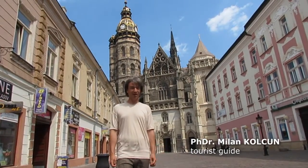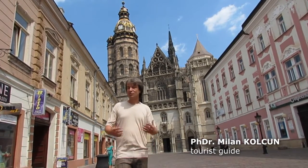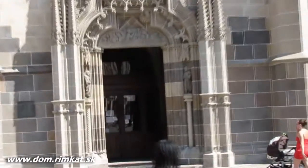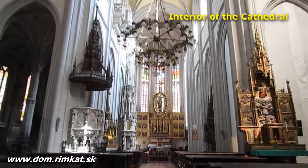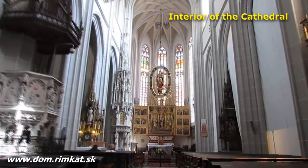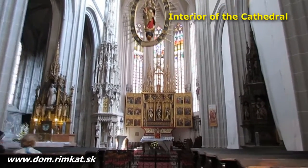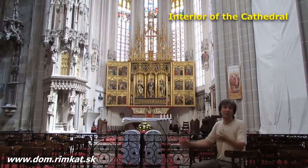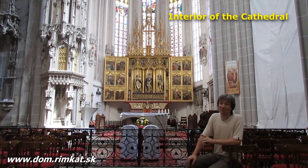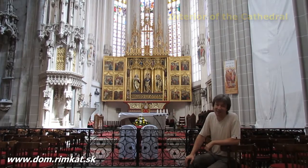The biggest cathedral in all of Slovakia, St. Elizabeth Cathedral, has much more to offer than you can even imagine. It's not bad to see the cathedral inside, but much better is to see it with a guide from St. Elizabeth Cathedral — and you can order it right now, right here.